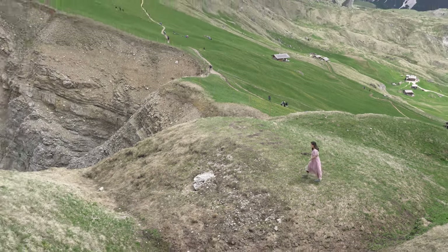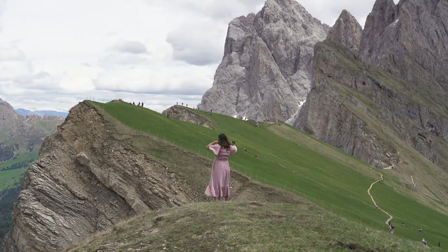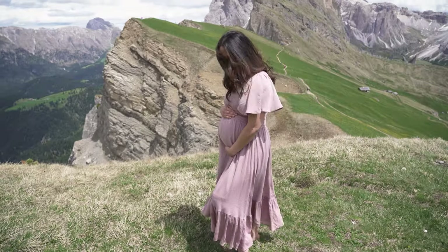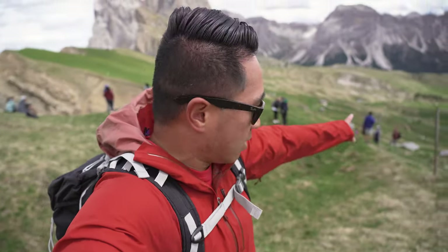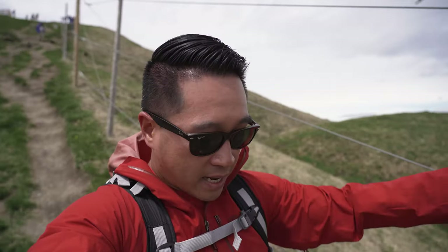We spent about 30-40 minutes doing photos up here — it is incredibly, incredibly beautiful. You go underneath the wire fence and you can definitely hike down from there as well. Melissa is going to go down to the little hut for food, and I'm going to go a little bit further up.